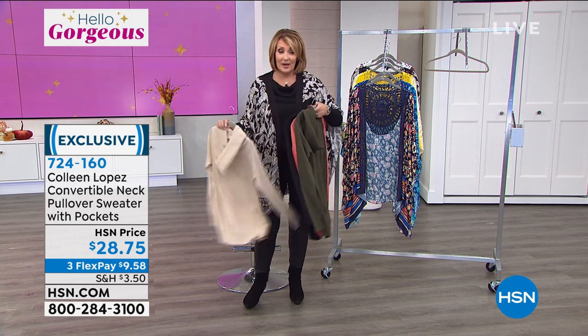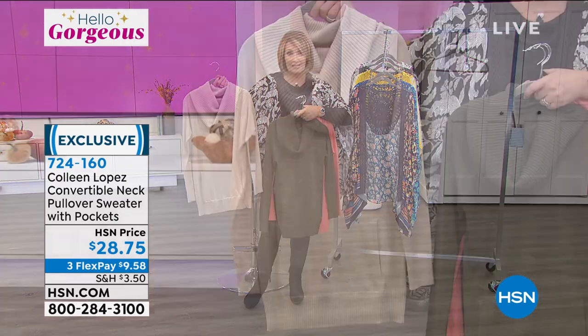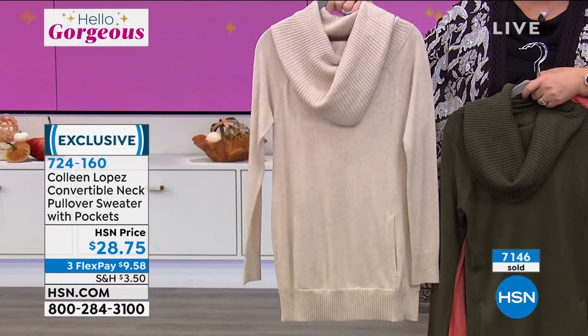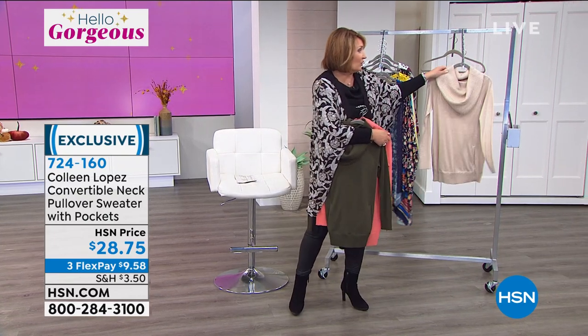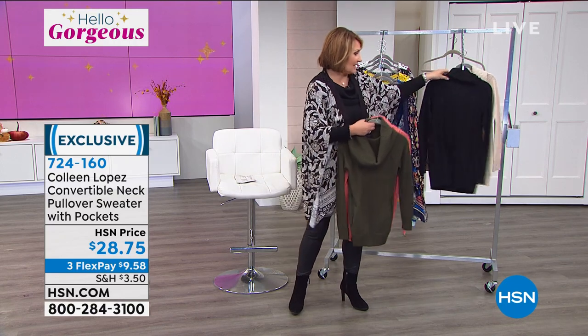It's a very special offer at $28.75. That sweater is still here but limited — last chance to get it in most of the colors and sizes is right now. It's item 724-160, one payment of $9 and some pennies will get it home to you. This is one I think you'll be tickled you tuned in tonight, because everybody else is going to miss it completely.